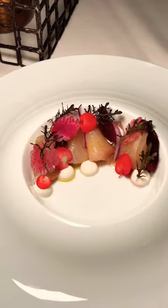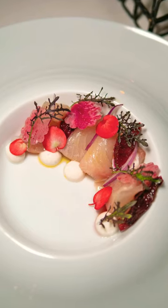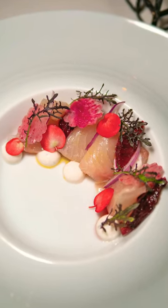We started with a trio of appetizers and we got to photograph each beautiful dish as they would serve it during dinner. The Hawaiian hamachi was fresh and full of bright flavors.